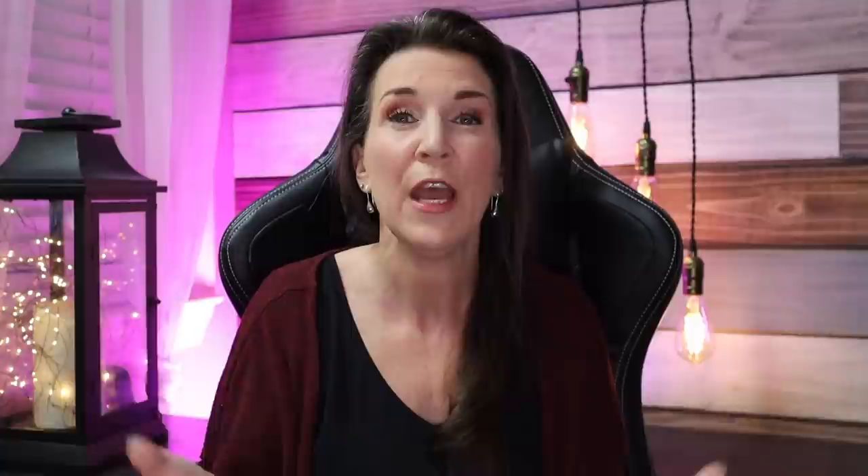Most manufactured home complaints when buying brand new off the lot relate to installation. In most cases, they hire a third-party company to handle installation. Somebody delivers the manufactured home, and once it's put together problems emerge because it wasn't assembled correctly — whether it's plumbing issues with the well, the seam isn't correct, or things aren't level. Over time you start noticing things breaking and you think it's the manufactured home, but it's not.